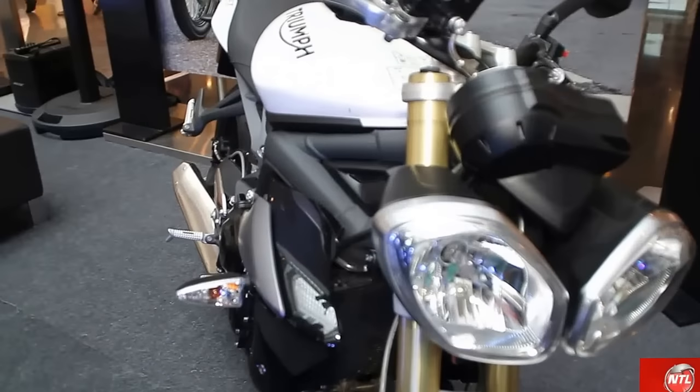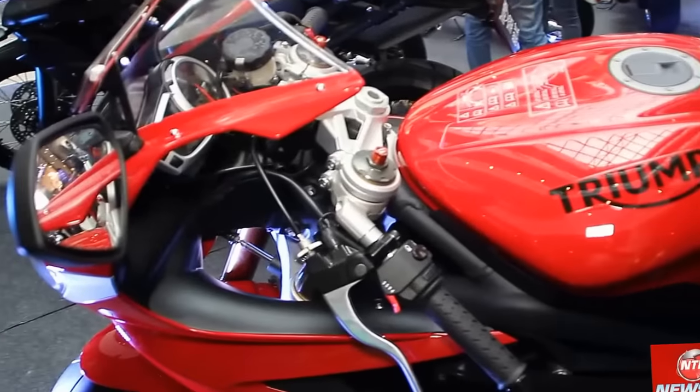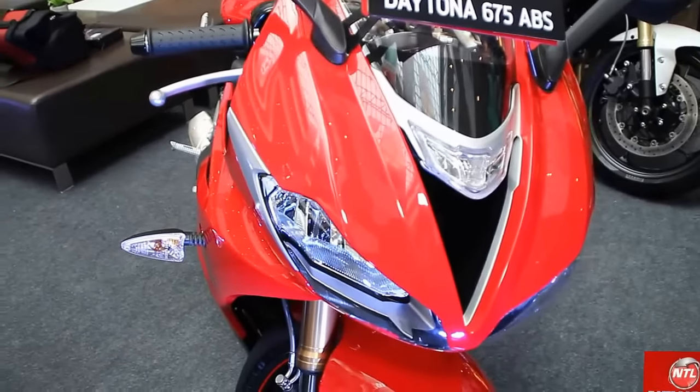After this, our next family is the Super Sports segment. This is the Daytona, which has a 675cc engine with 116bhp power. It is made for powerful racing.